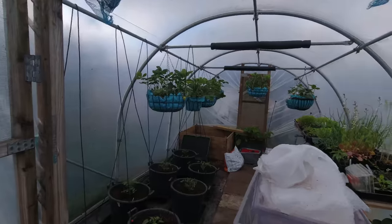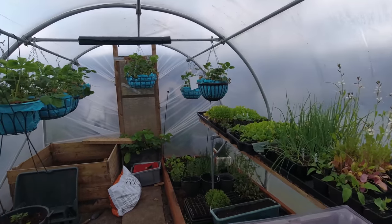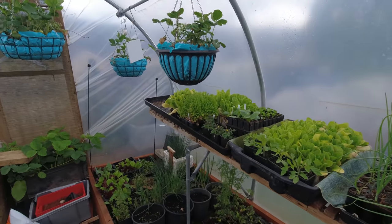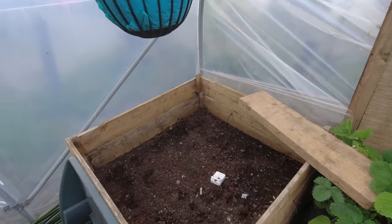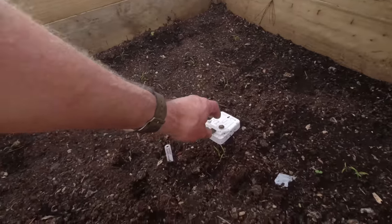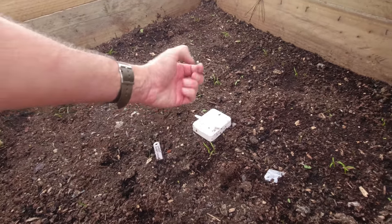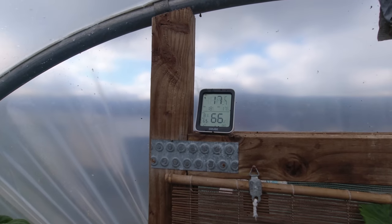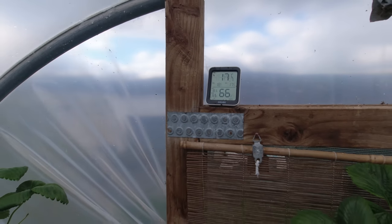I'd like to think that the polytunnel survived that storm without any problem, and it looks to be in good order. There is some slight damage — the thermometer has come down off the top of the polytunnel. There we are, back in its rightful place. It's 17.7 degrees in here at the moment.